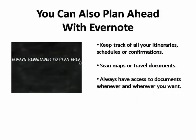And if you're a person who likes to plan ahead, Evernote can help you keep track of all of your itineraries, schedules, and confirmations. You can even scan maps and travel documents, such as boarding passes or train tickets, so you can access them when you need them, wherever and whenever you want.